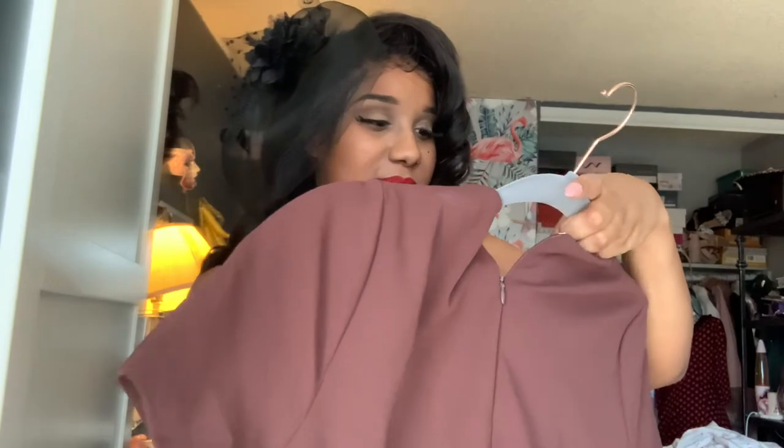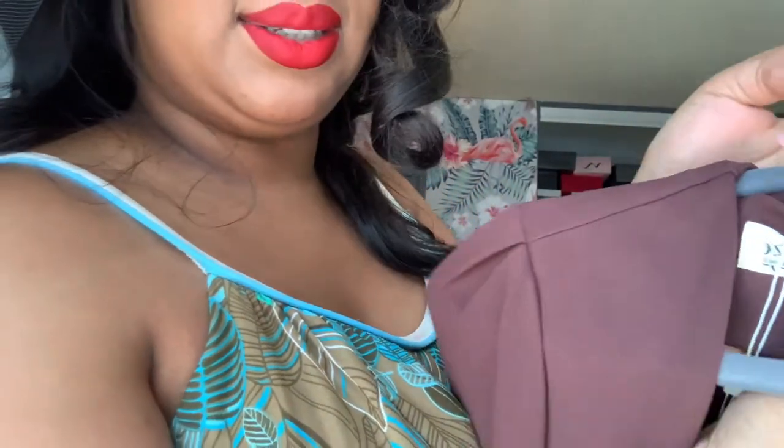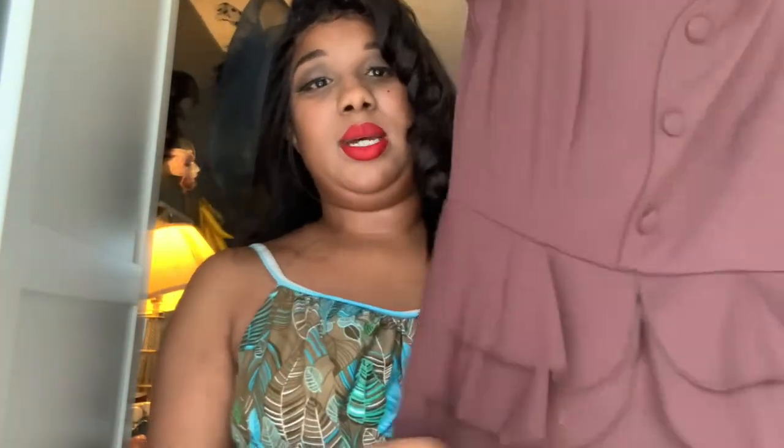The next dress we're going to try on is one of my favorites — I've never worn it. I don't know the occasion, but if I ever had to do a job interview I would definitely wear it because it's really classy. It's giving secretary, Mad Men type of vibes. It's by a designer — I'm going to assume that's Chinese — and it says 'Vintage Redefined.' It's fantastic with the peplum bottom. Another dress I can't button up all the way, but it is so giving.